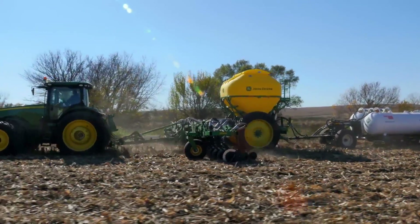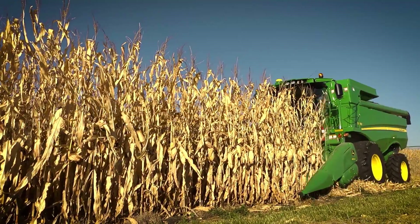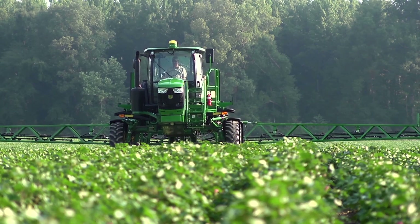Over time, our vision for Connect Mobile is to include other operations and services to add even more data, which will help growers make better informed decisions with greater confidence. Through Connect Mobile, growers will know they are doing the best possible job with the investment they've made in John Deere equipment.